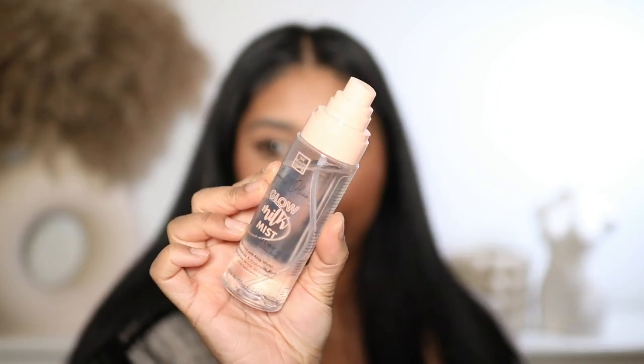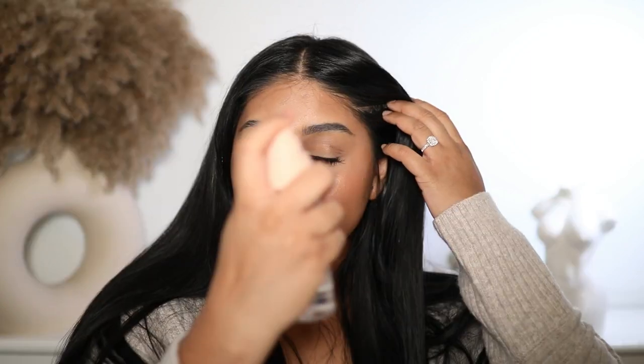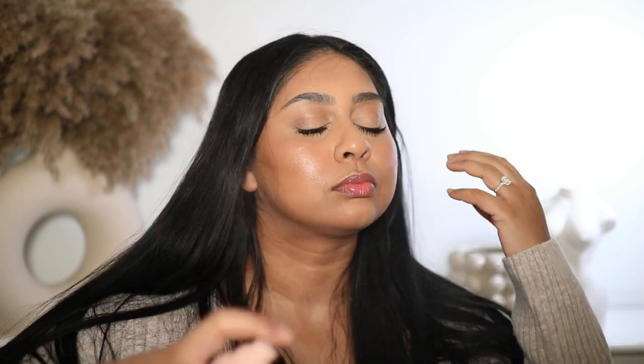I was so obsessed with the glass shine lipsticks that I got another shade called Dewy Peach — it's stunning. Out of all the shades I've tried, this one's my favorite by far. I'm going to finish with the Glow Milk Mist by The Beauty Crop — can we get a moment for the glow?